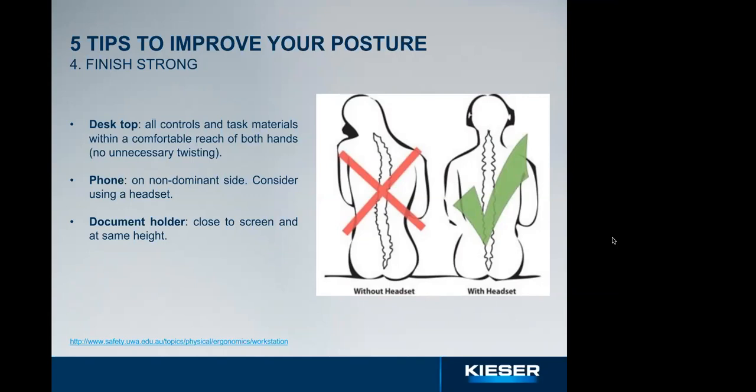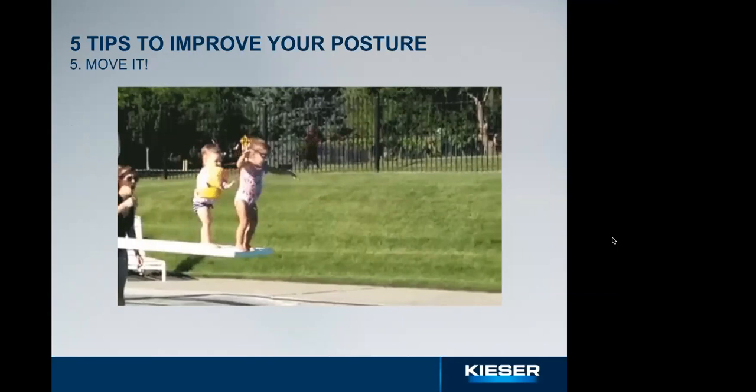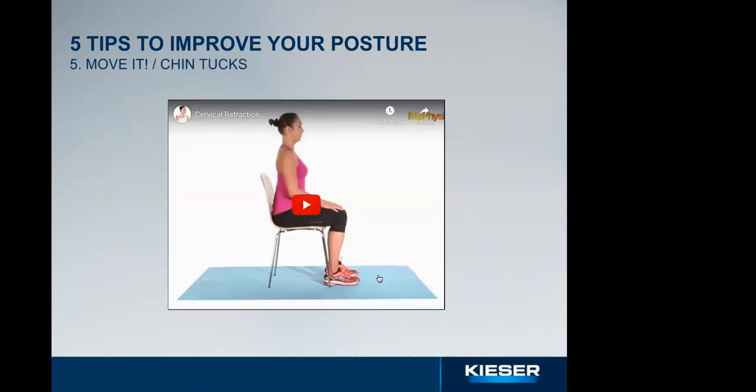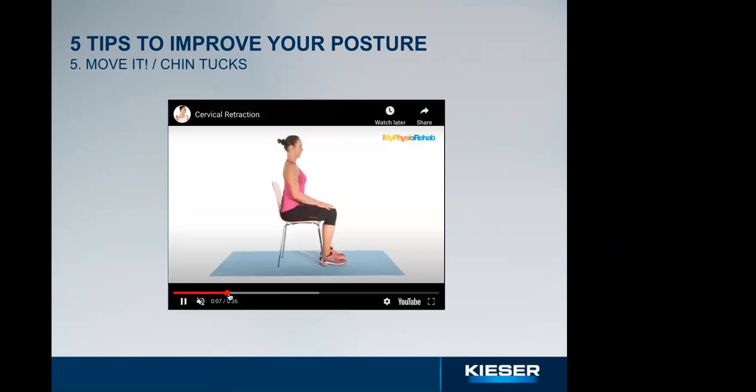Our fifth tip is move often. Stand up and get a drink every now and then, use a timer to remind you to move, or implement brief exercises and stretches every 60 to 90 minutes of consecutive work. We're going to show you a routine of four simple exercises you can do while sitting in your chair to mobilize and stretch the neck, shoulders, and lower back: chin tucks, upper trapezius stretch, scapular retraction, and pelvic tilt.